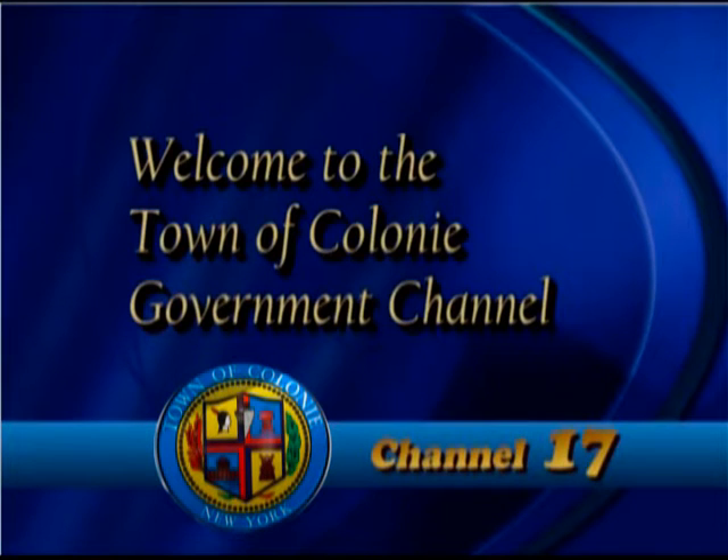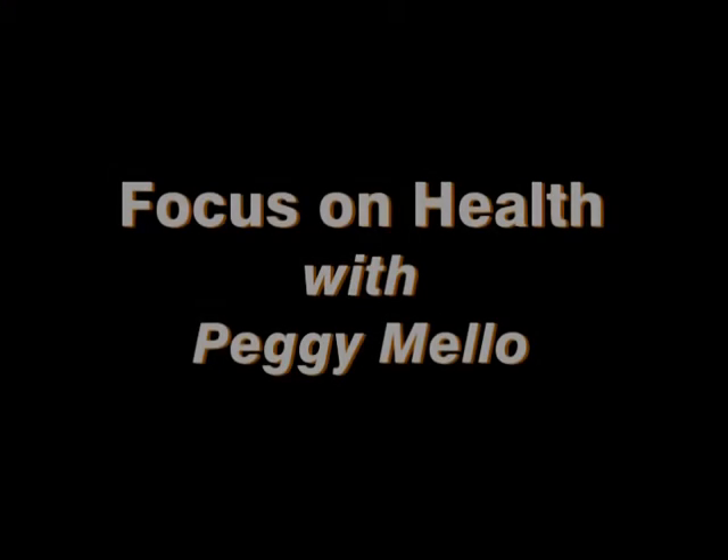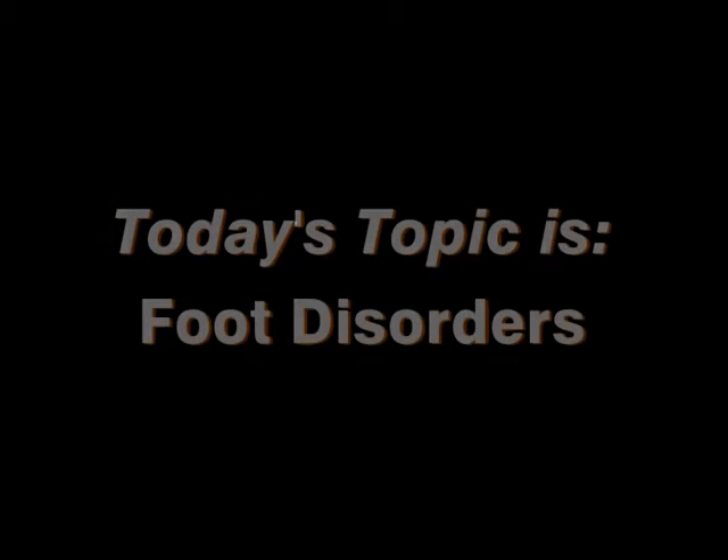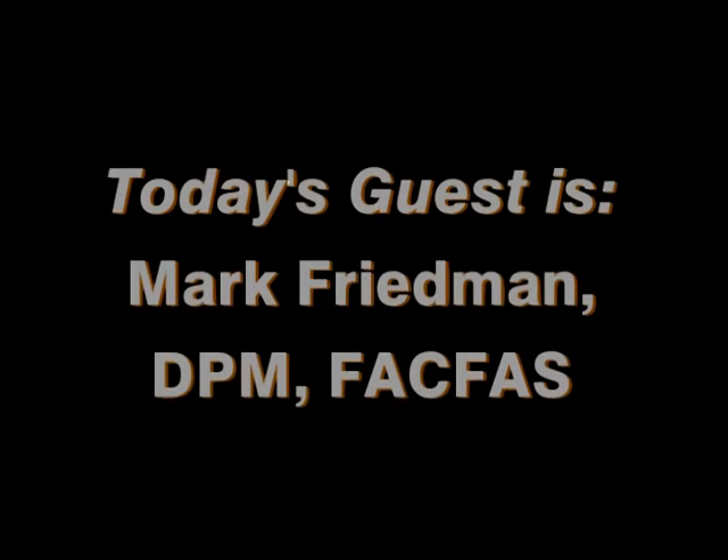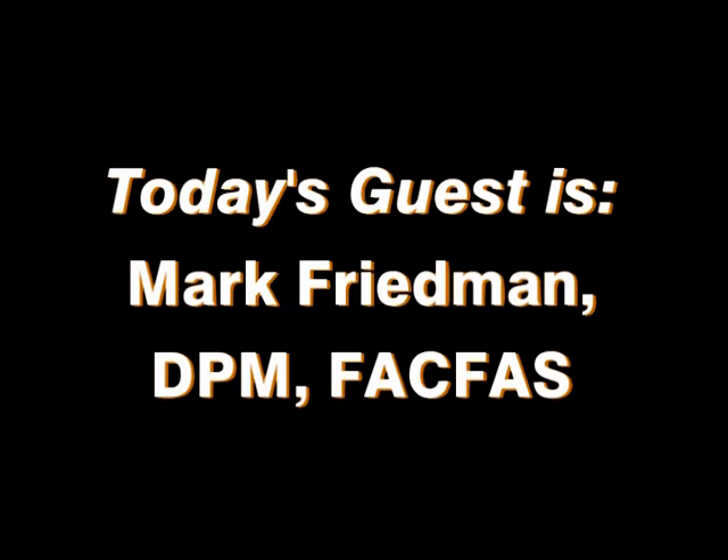Welcome to Channel 17, the Town of Colony Government Channel. Hello, and welcome to Focus on Health. I'm your host, Peggy Mello. Today's guest is Dr. Mark Friedman, a podiatrist practicing in Albany, New York. Welcome to the show. Thank you, Peggy.